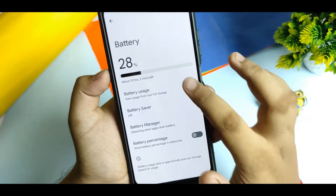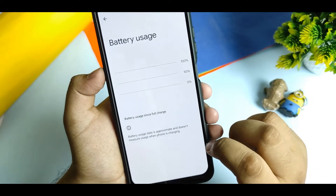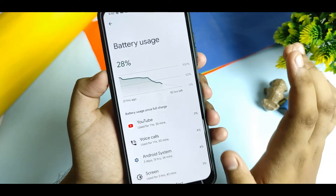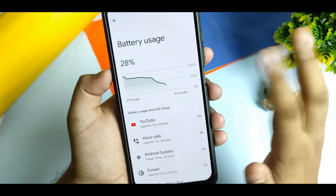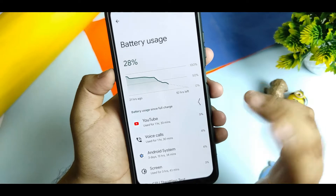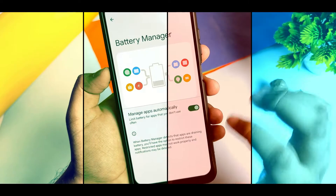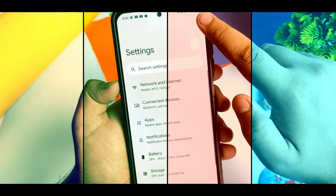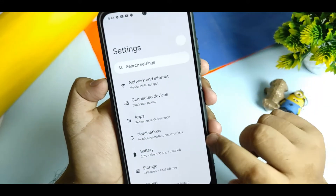In the battery options, you can see the battery usage. I already got about 10 to 11 hours of SOT on this device, so there are no issues with that. You can also enable the battery percentage display — you can see that option and it gets enabled.